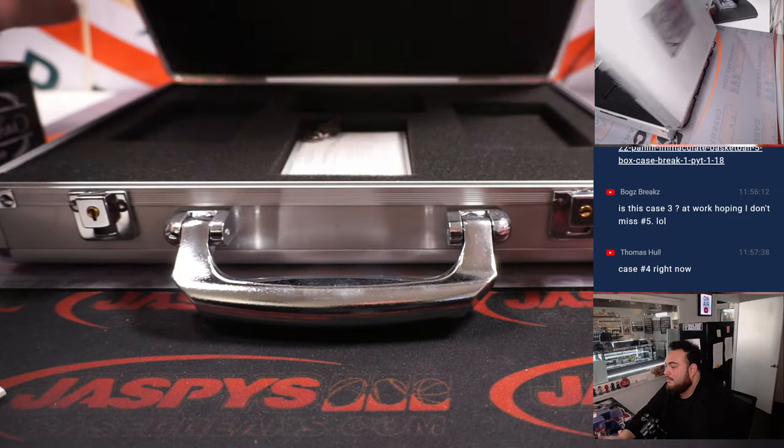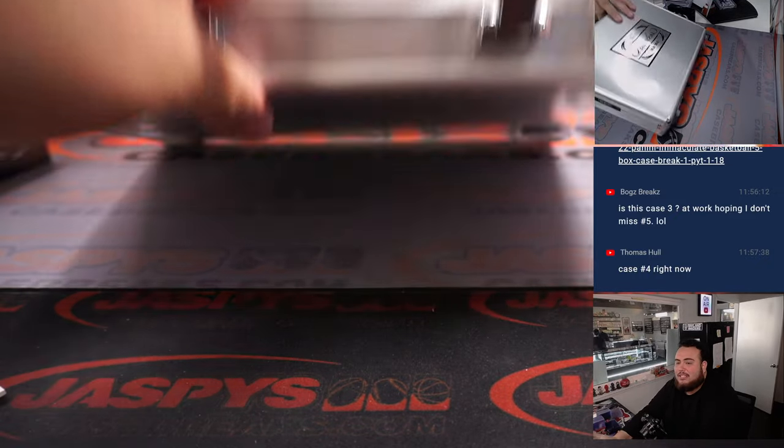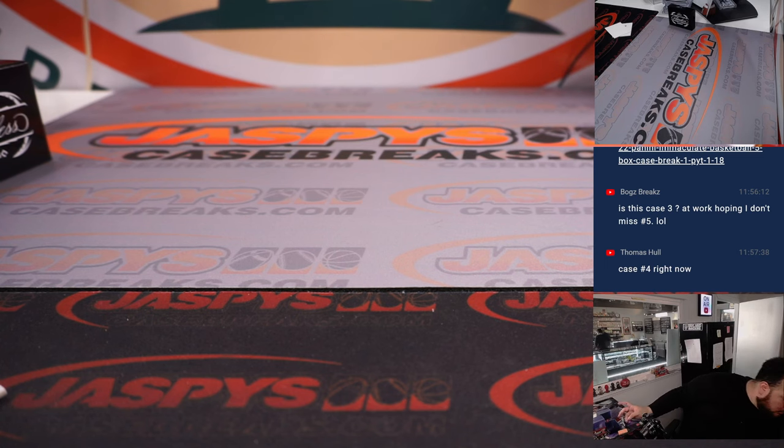And there you go folks, another case down of Flawless Baseball. Number 5 is coming up next, 6 is in single digits, and Immaculate Basketball is going to be on sale soon guys. Appreciate it — it's JaspiesCaseBreaks.com.